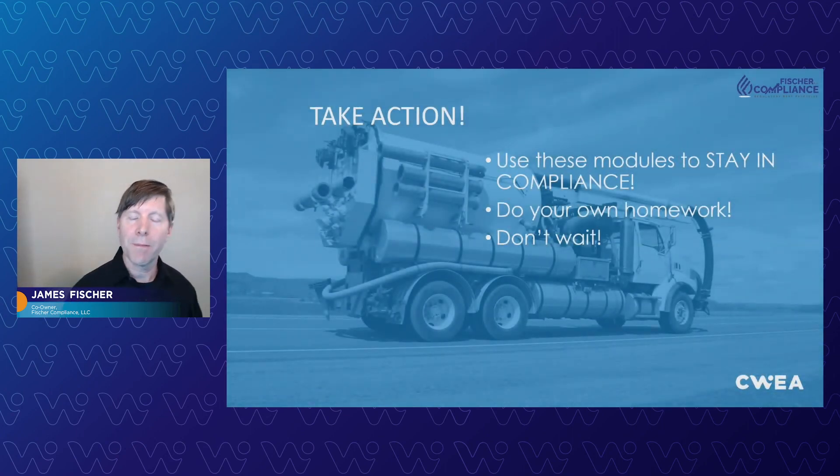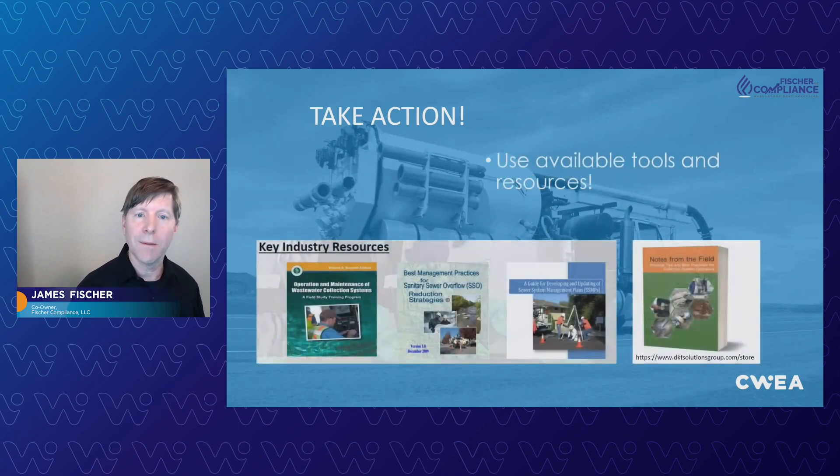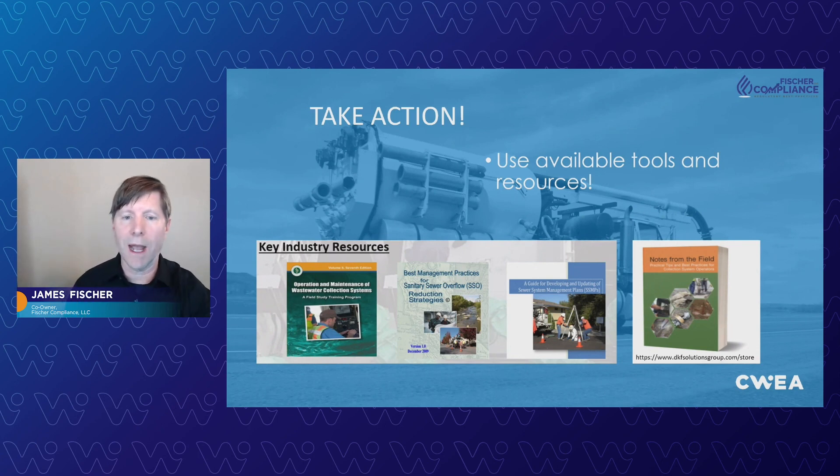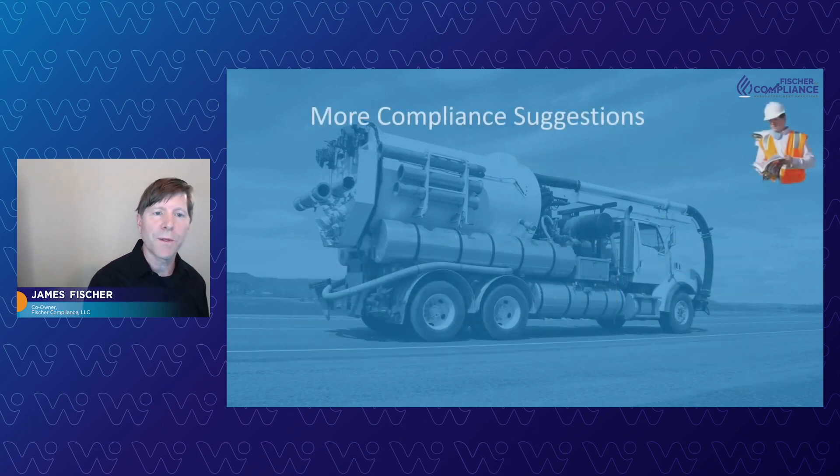My last part of my presentation: I'm compelling you to take action. Use the modules here today to stay in compliance, do your homework, don't wait, and the available resources and tools are amazing. Many of the ones on the left you've probably seen; the ones on the right you might not know about — this Notes from the Field book. I just got a copy myself. It's a great resource for supervisors and managers. Highly recommend it. And as a former inspector with the water boards, having inspected well over a hundred systems up and down the state, I can tell you there's really so much more than what's presented today that you'll need to know.